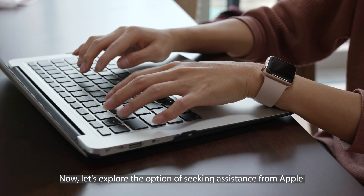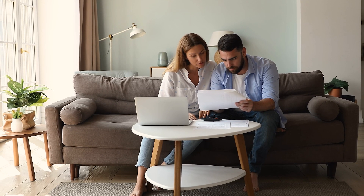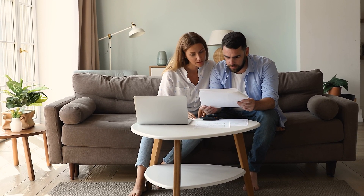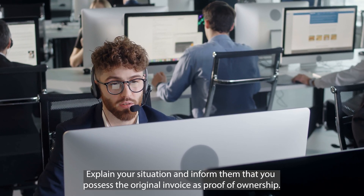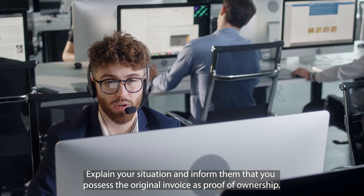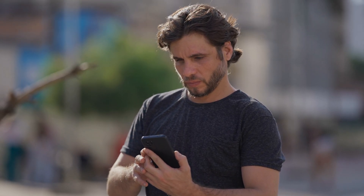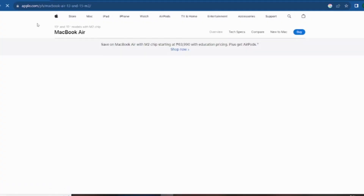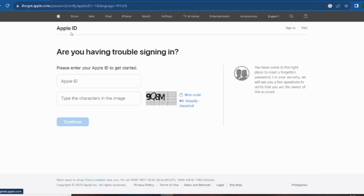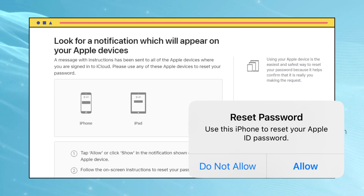Now let's explore the option of seeking assistance from Apple. Here are a couple of ways to work around the issue. First, contacting Apple Support with the original invoice — locate the original invoice for your device, as this is a crucial piece of evidence that Apple requires to verify your ownership. Once you have the invoice in hand, visit Apple Support online or give them a call. Explain your situation and inform them that you possess the original invoice as proof of ownership. They will then guide you through the necessary steps. Having the invoice usually ensures a smooth resolution. The next option is resetting the Apple ID on Apple's website — visit Apple's official website and look for the 'Forgot Apple ID or password' option, click on it, enter your Apple ID, and follow the provided steps to reset your password. Once you've set a new password, you can use it to unlock your device.